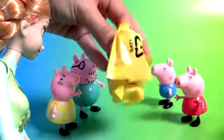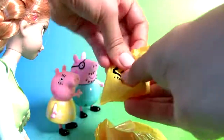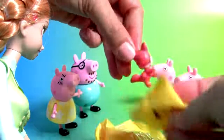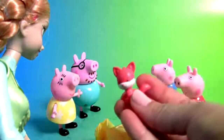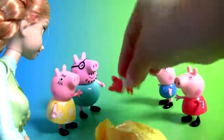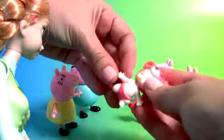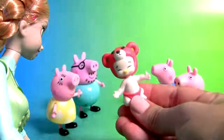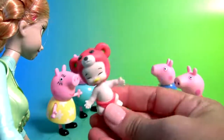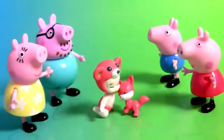Look, we have two surprises here. This is a little fox. And the baby. Wow, this baby is so cute.